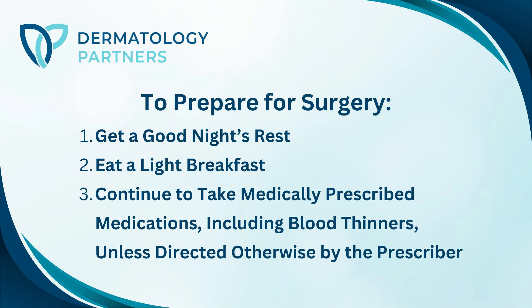On the day of surgery, feel free to eat, drink, and continue your regular medications, including blood thinners, unless the prescriber of the medication tells you otherwise.